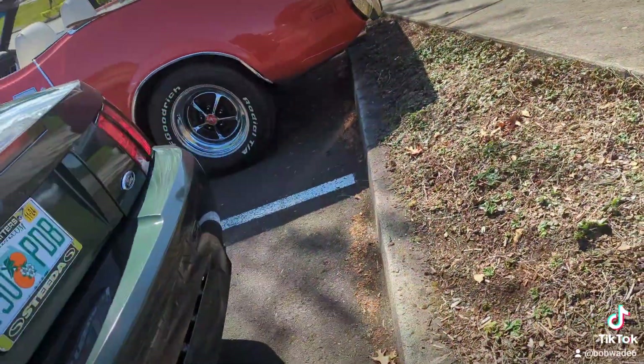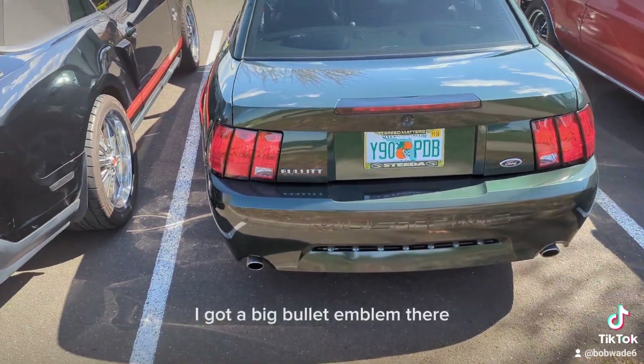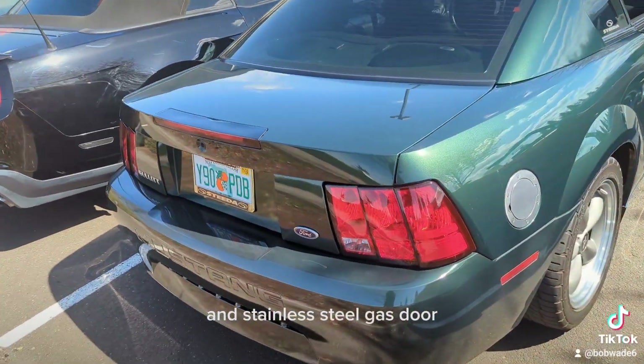No rear spoiler — I think that's part of the Bullitt package. Got a big Bullitt emblem there, and a stainless steel gas door.